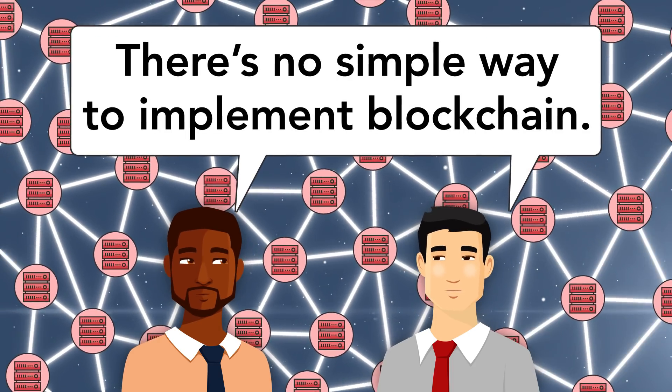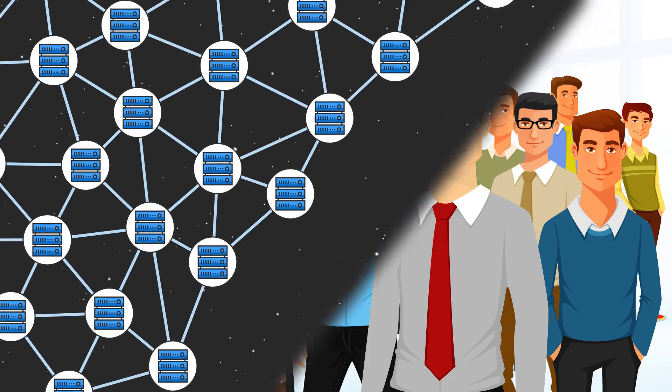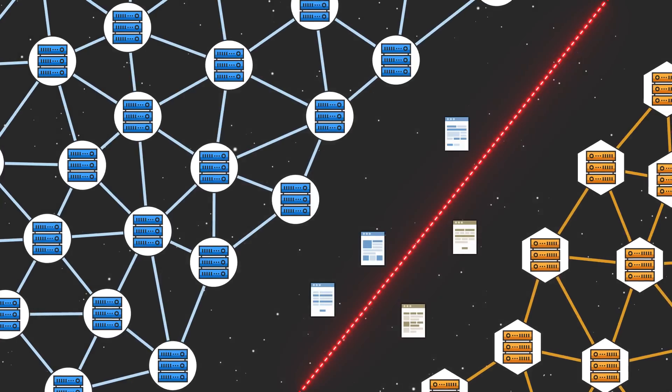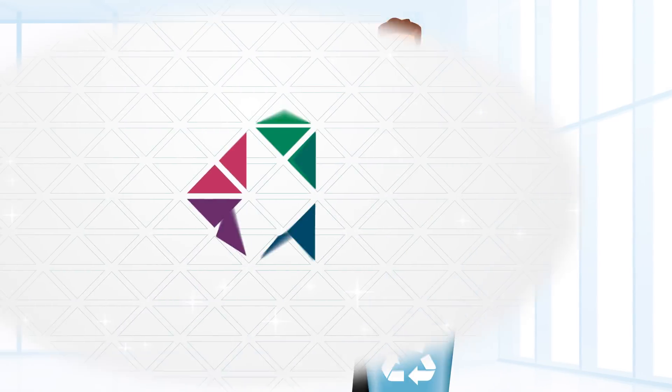There's no simple way to implement blockchain. He'd have to hire a massive team, and worst of all, there would be no good way to pass information between his blockchain and somebody else's. Bob was ready to forget about the whole blockchain thing when he heard about Lamdin.